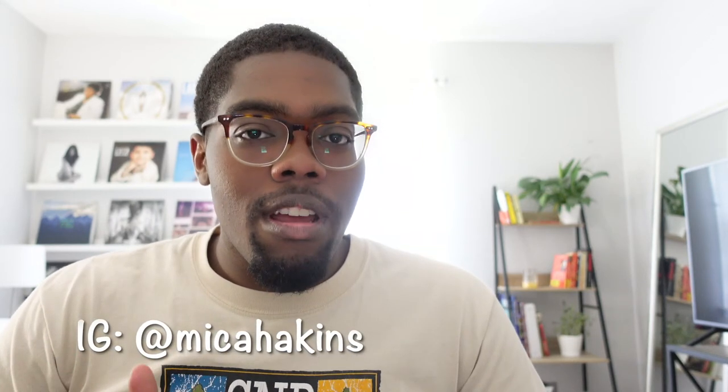Hey guys, it's Micah. Welcome back to my channel. Today I'm going to be showing you all the different ways that you can wear white pants during the summer. I know there's a little stigma that you can't wear them after Labor Day, but I really don't acknowledge that. I'm just going to show you the different ways to wear white pants during the summer and different ways that I have styled them in the past and I've seen other people style them. So let's go ahead and get started.